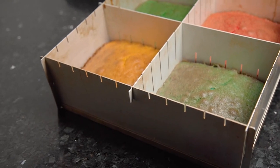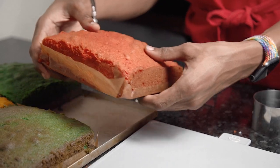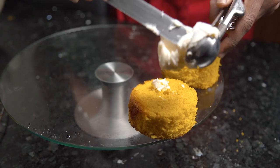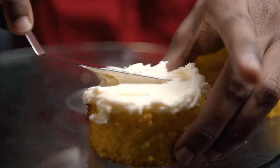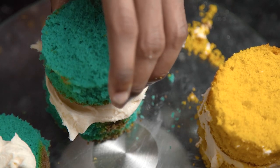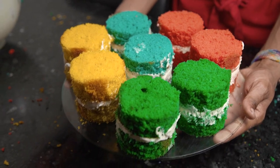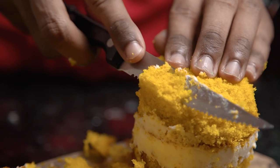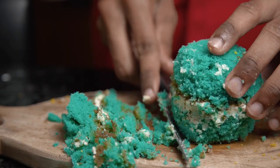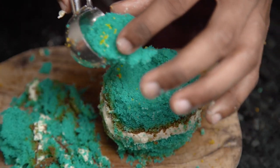At this point your cakes should be nice and cool, so run a knife along the side of the tins to help remove them. Level off the top of each sponge and then use a round cookie cutter to cut out your circles. Spread an even layer of buttercream over the top and sandwich two of your cake rounds together. Repeat the process with the rest of your cakes and then pop those into the fridge for about an hour to firm up. Once firm, carve them down to get a real cauldron shape — this is easiest to start at the top and then taper your way around the edges. Once you're happy with the curve, carve out a little groove on top for our flames to sit in later.